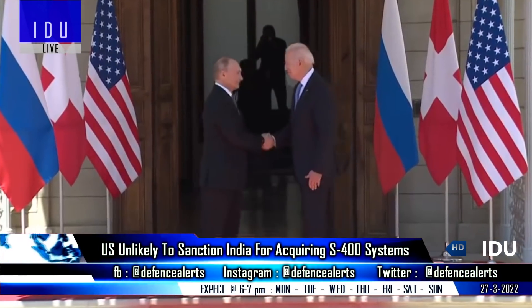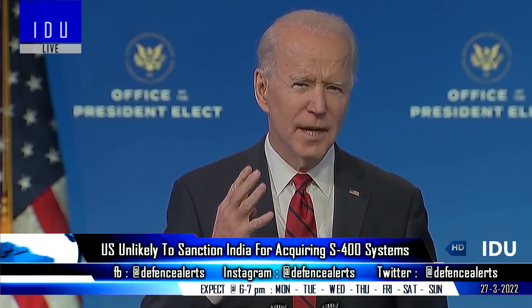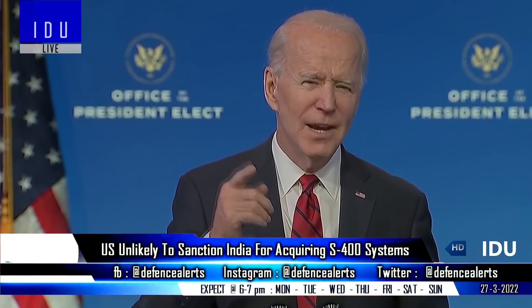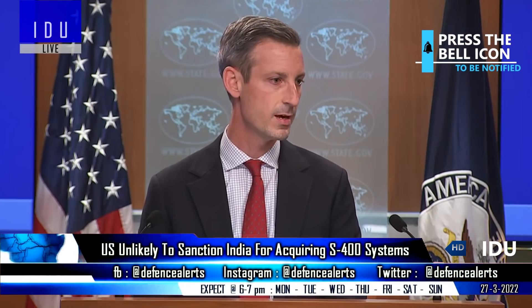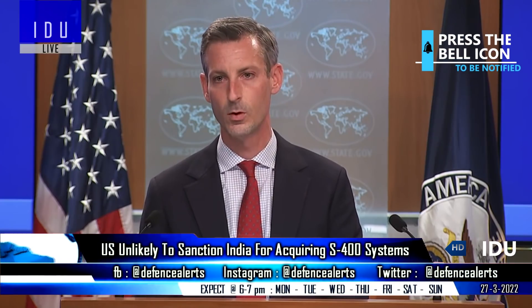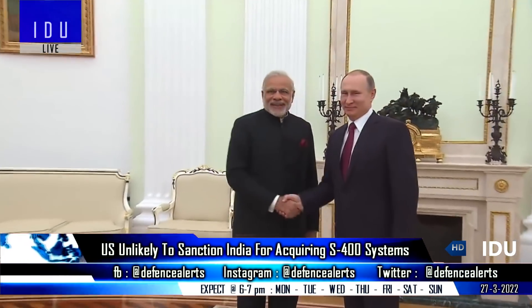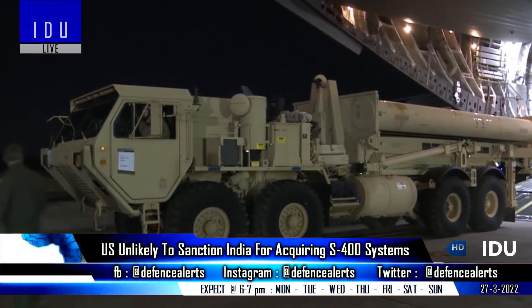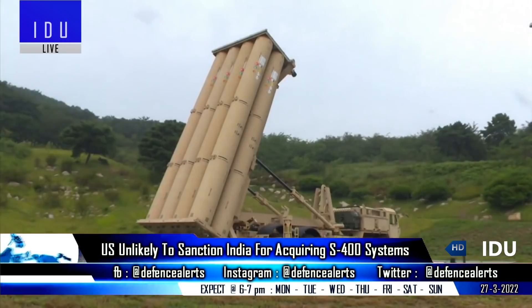Although the US has sanctioned Russia over the last four weeks, experts have said that the Biden administration will not sanction India for buying the S-400 systems from Russia. US State Department spokesperson Ned Price has also said that India's strong dependency on Russia was the outcome of an era in which Washington and some of its partner countries were unwilling to have defense and security ties with India.